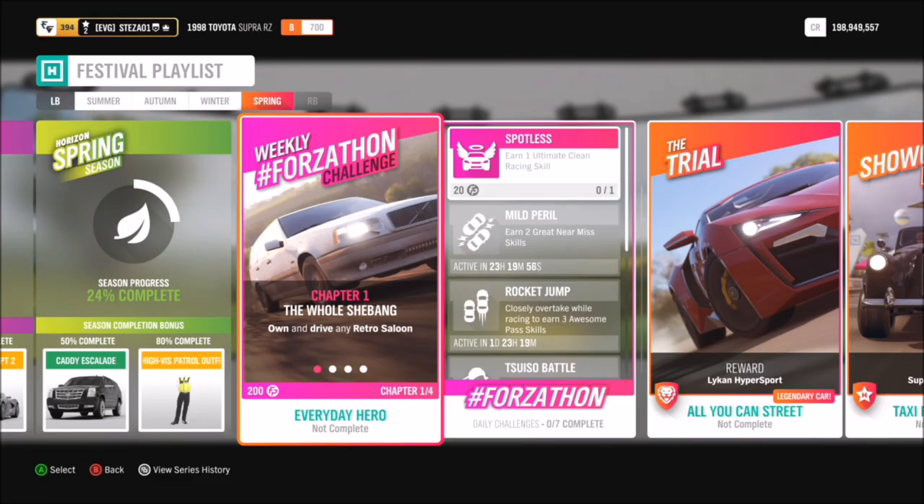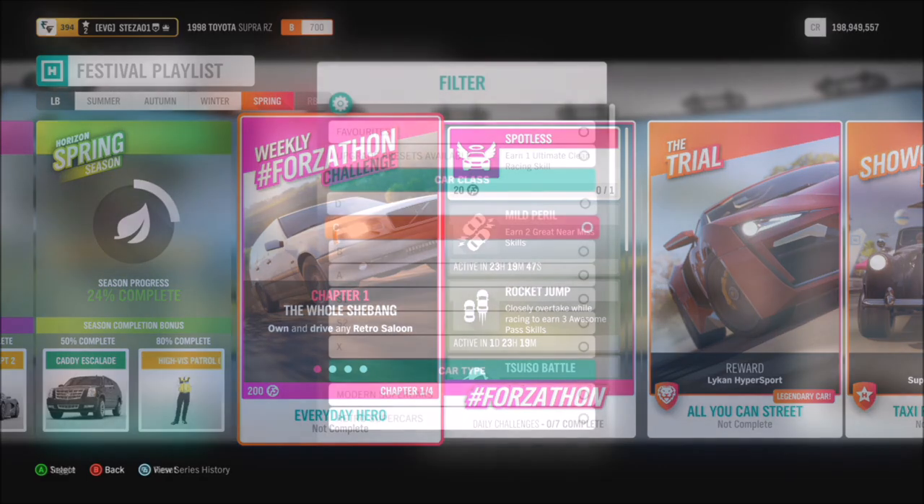Hello and welcome back to Everything Gaming. On today's video we are going to be going through this week's Forzathon weekly challenge, which wants you to use any retro saloon of your choice to complete the challenges.